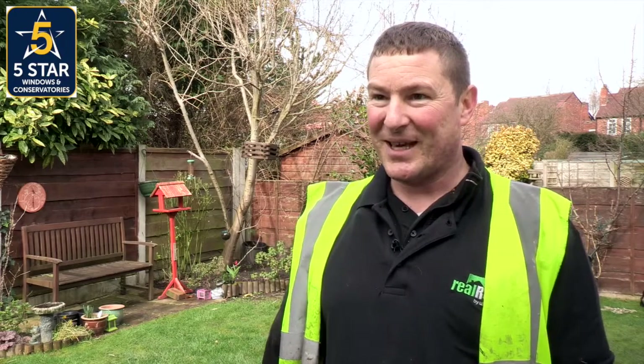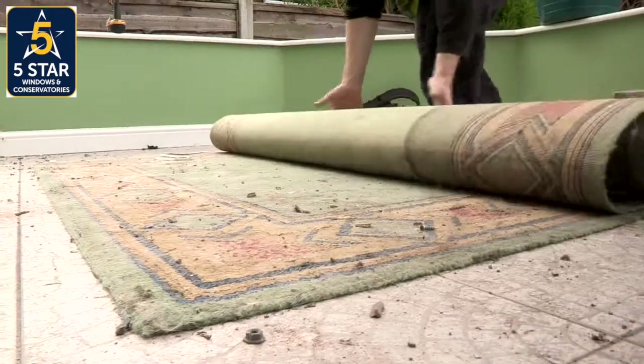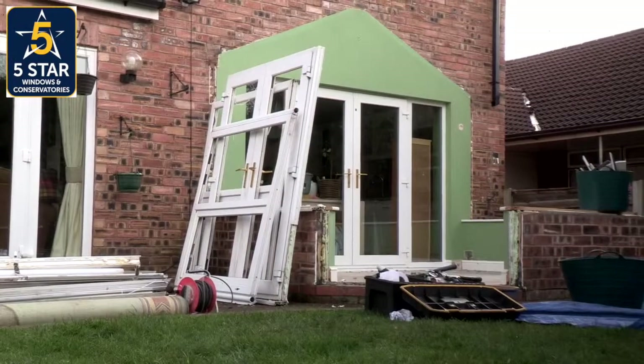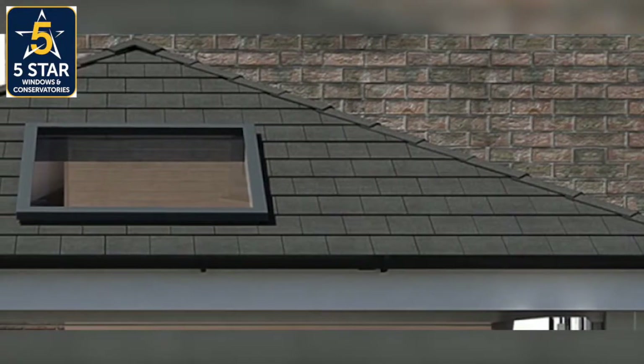I think they're still doing it in the factory at the minute. We've not been introduced to it yet properly. Basically, we're looking forward to working with the Real Roof product. It should be an exciting thing to look forward to. It looks like it's going to be the future in conservatories.